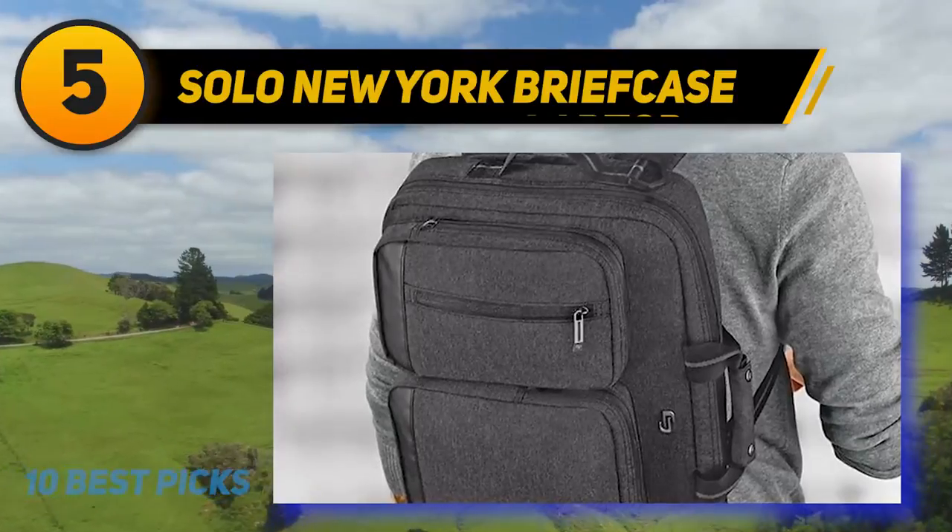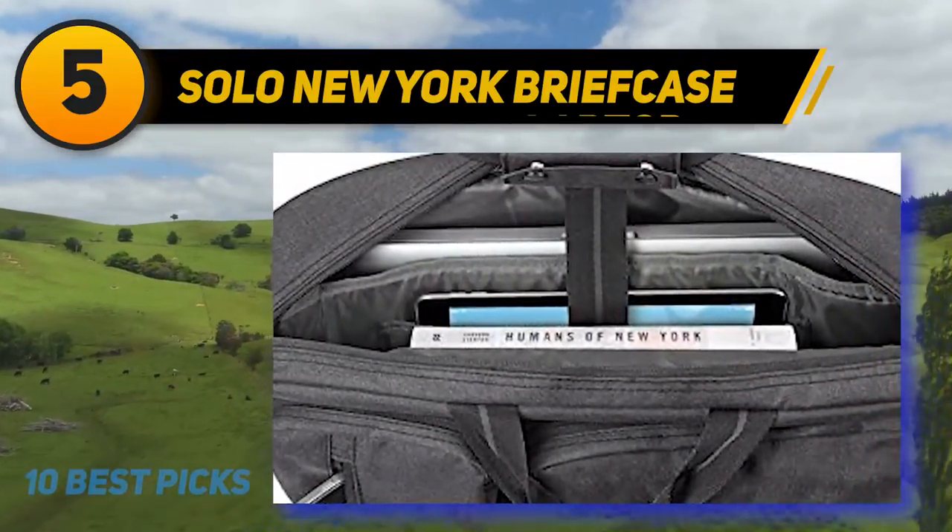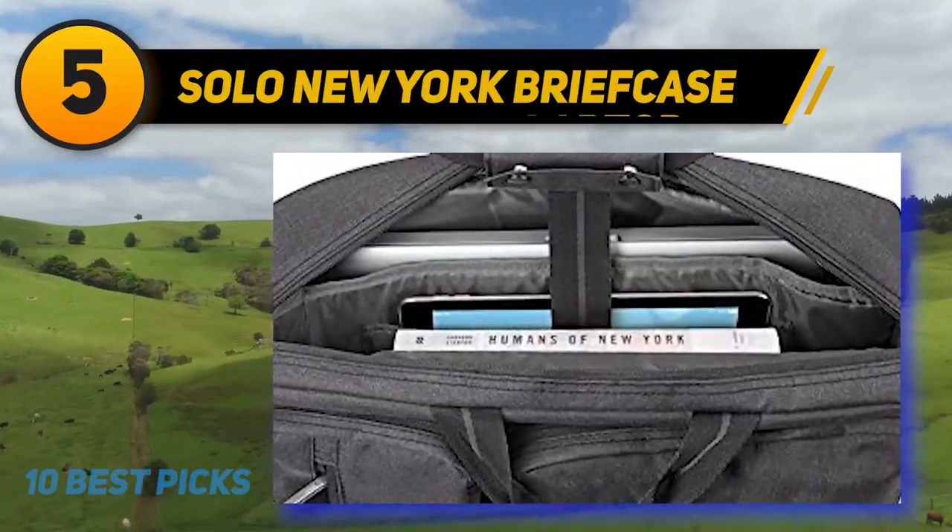For the price you pay, this backpack is an absolute bargain. With plenty of space to hold everything you need to work or study, the price is right on point.